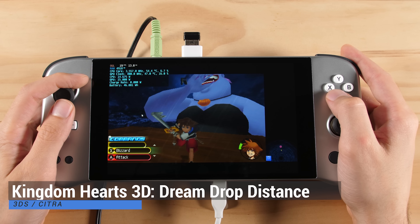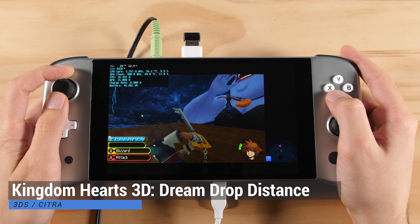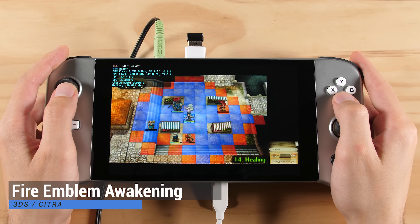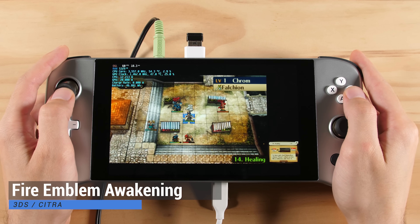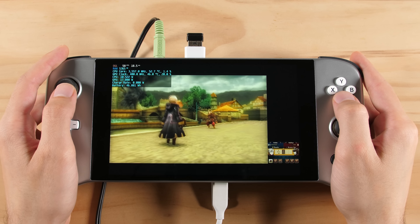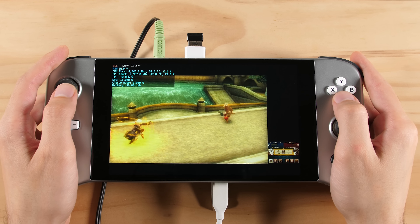The first system that we are going to look at is 3DS with the Citra emulator. There do not seem to be any big improvements here from when I showcased the 4500U last year. 3DS is still bad on AMD GPUs, at least where Windows is concerned. Some games are completely unplayable, but others can run decently after you have built up a shader cache.